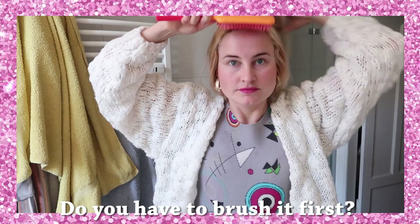To get inspired today I bounced a ball, and then did my hair. Do you have to brush it first?